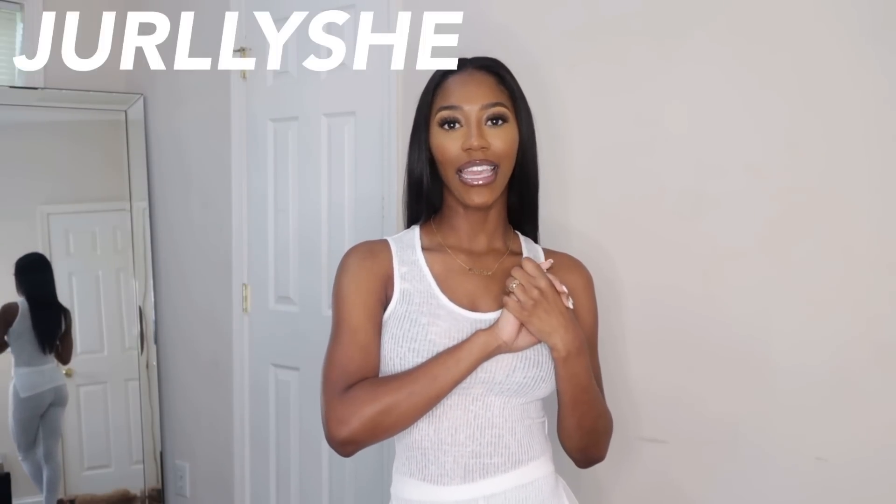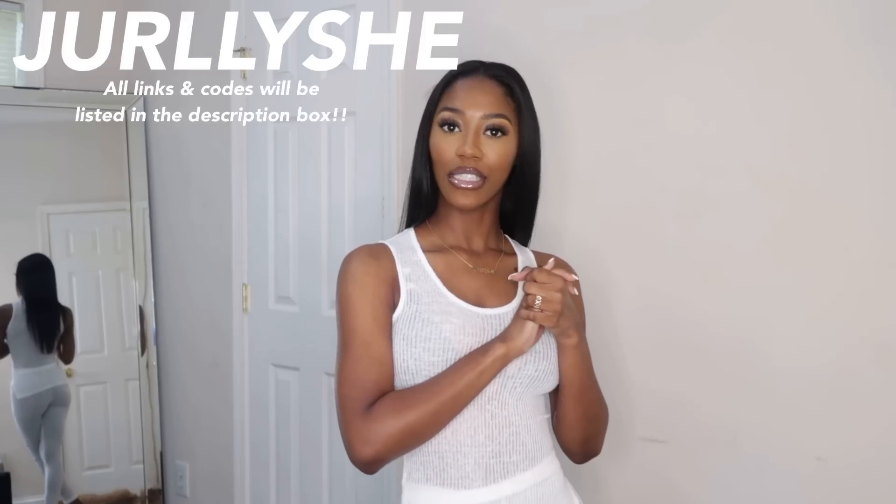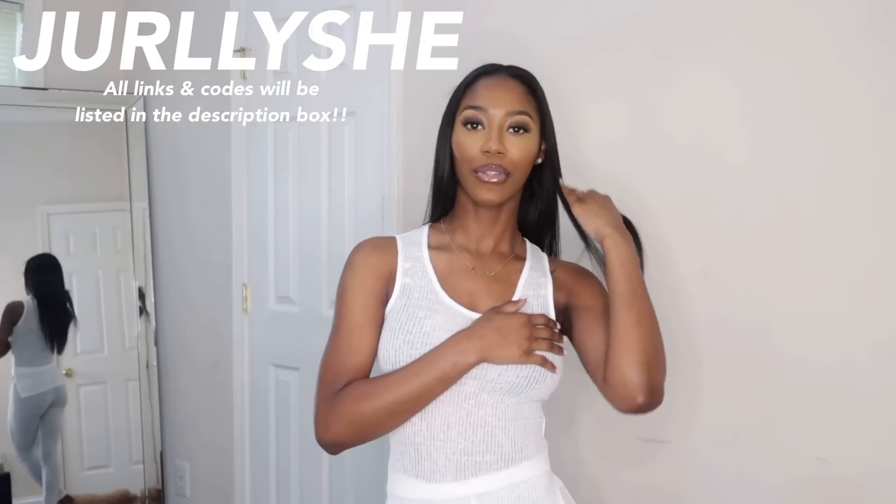Hey loves, welcome and welcome back to my channel. So in today's video, I have another clothing haul for y'all. I've partnered up with Jirley C once again. Be sure to use my code to get you a few coins off whenever you go and shop, because I will have everything linked in the description box that y'all are going to see in this haul today. There's really not that much to say — let's just go ahead and hop into these pieces.